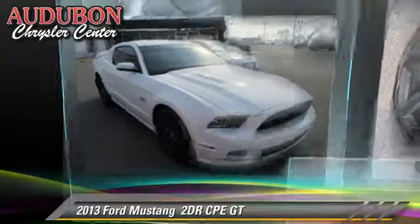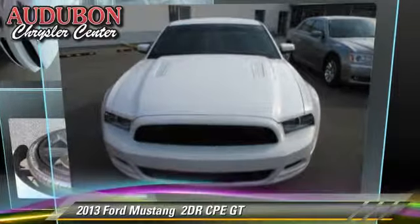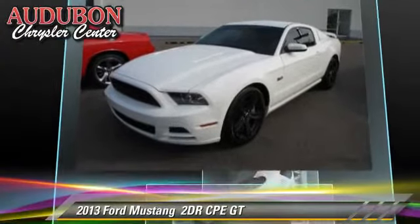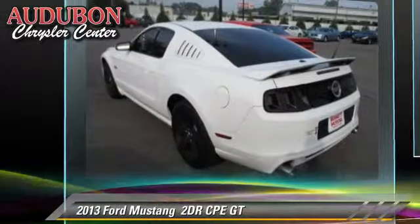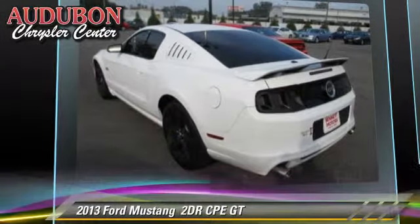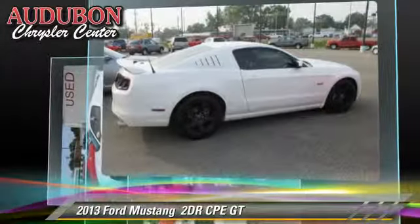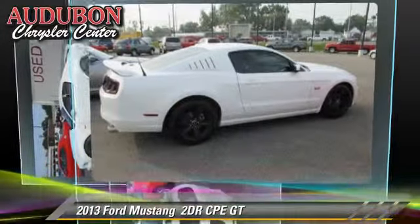The 2013 Ford Mustang GT with a manual transmission — this vehicle, with fewer than 20,000 miles on the odometer, is well equipped. This Ford features powered door locks, a CD player, and rear spoiler.